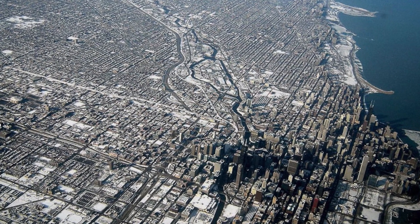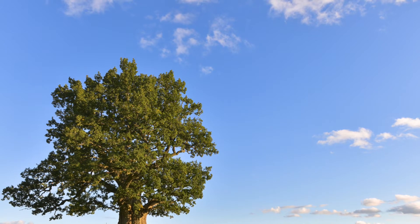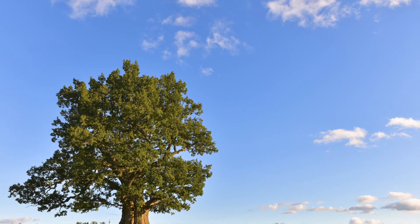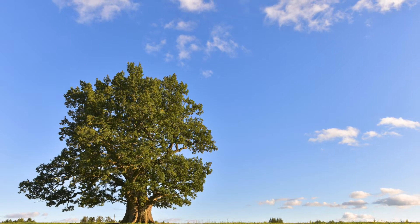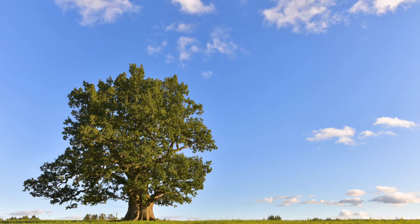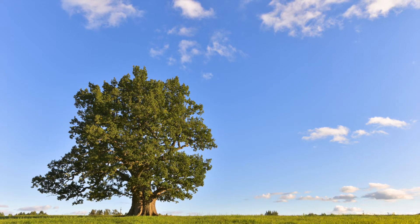One of the reasons why urbanization speeds up flooding is there are few trees. There aren't many trees to intercept the water, so it reaches the ground quicker. There's no transpiration, and the water isn't taken up because there aren't as many trees.